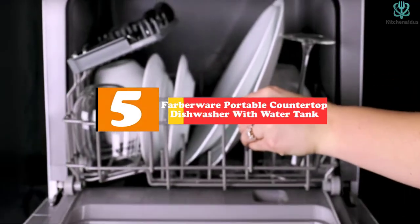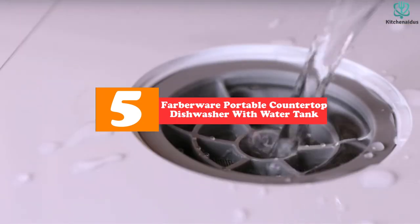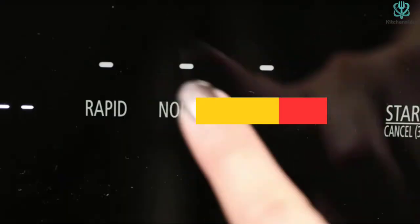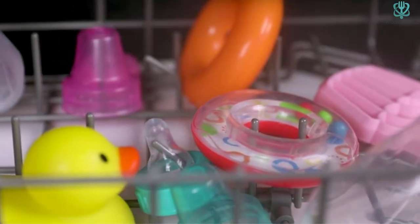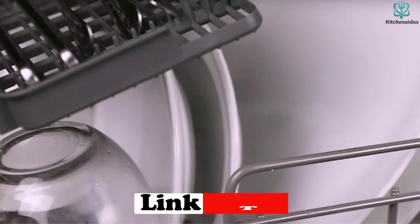Starting at number 5, we have the Farberware Portable Countertop Dishwasher with Water Tank. While researching, we found this Farberware countertop dishwasher is the best countertop dishwasher with a water tank. It comes in a compact design, fits a range of dishes, making it perfect for small houses, boats, and camps.